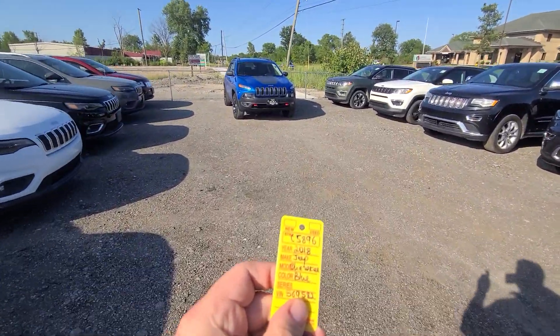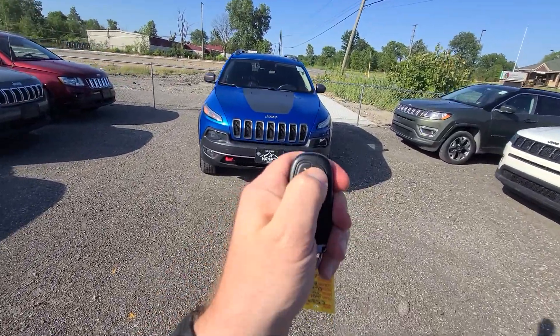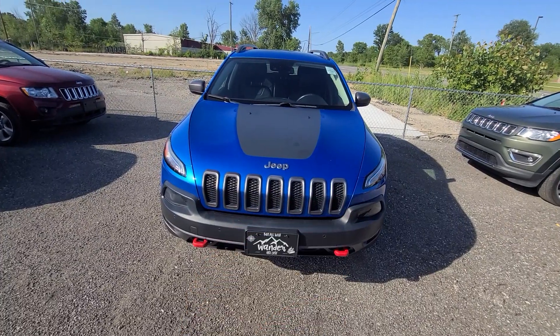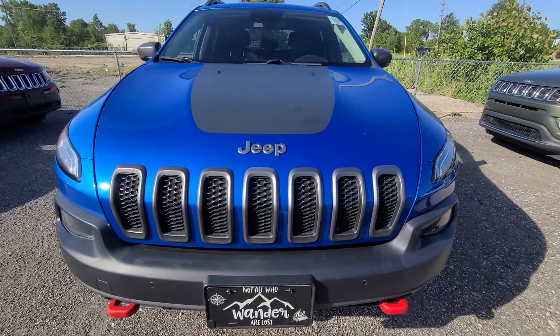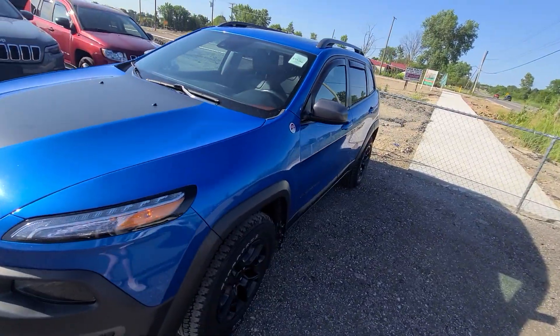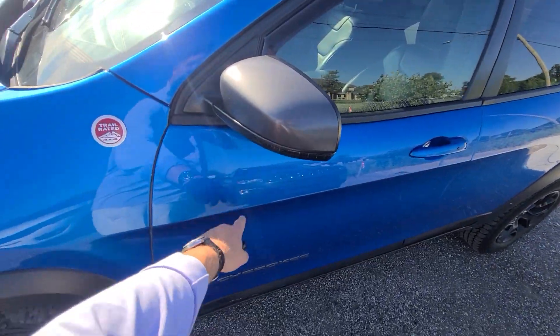2018 Jeep Cherokee, stock number 5896, comes with a key like this — lock, unlock, remote start, and power deck lid. In 2021, we bought this vehicle from the insurance company with damage to the driver door and the fender.